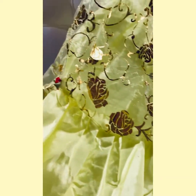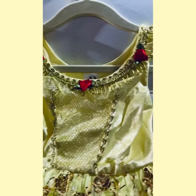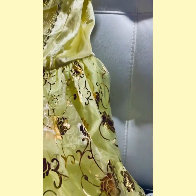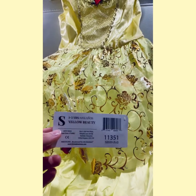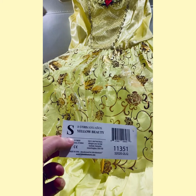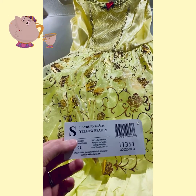Little girls or boys love to be princesses. If Belle is one of their favorites, I think this is a great representation. I don't believe they actually own the licensing rights, so just so you are aware, this particular dress is called Yellow Beauty. All of my dresses are in size small, which fits one to three year olds, as they say. They come in a variety of sizes.